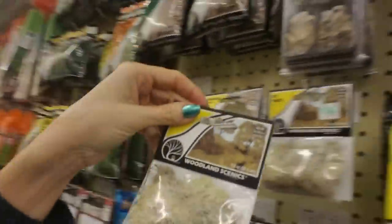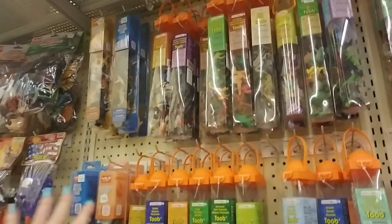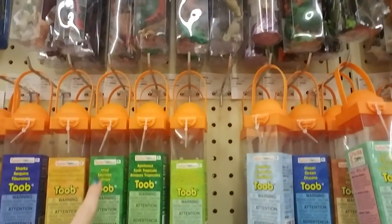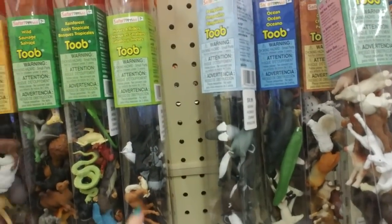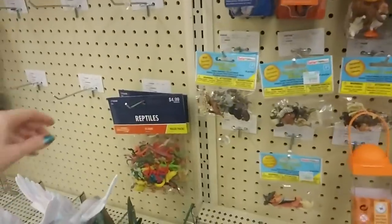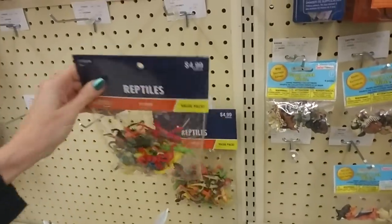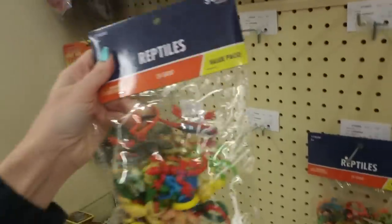It almost looks like Spanish moss but I don't think it is. Yeah, when I was a kid they didn't have all these tubes. They have different kinds like rainforest, horses and riders, sharks, and farm animals. Oh, these reptiles are cool — look at all these brightly colored reptiles. That's $4.99.